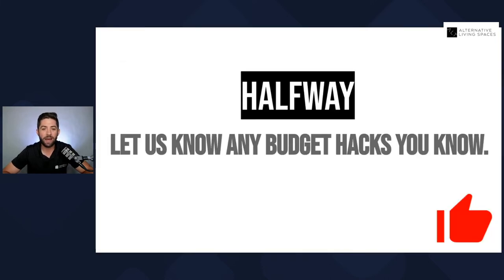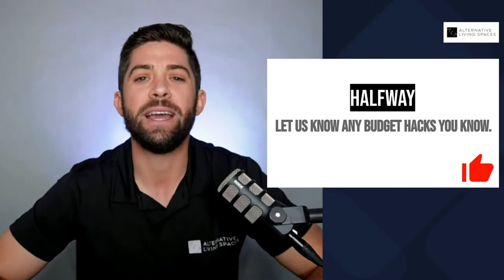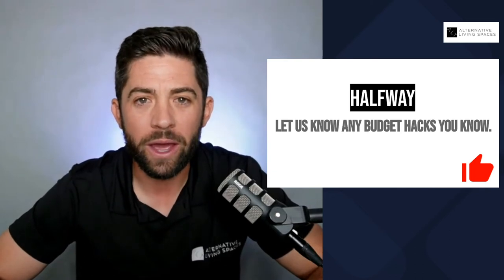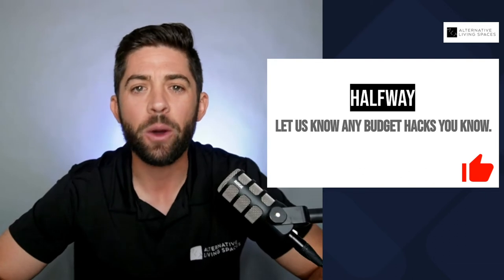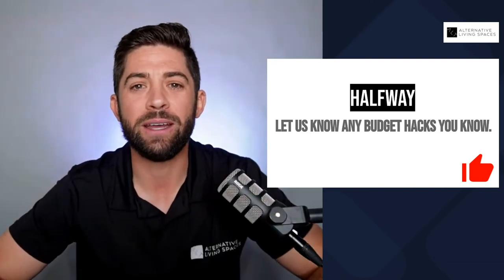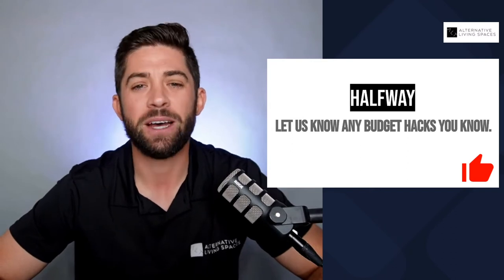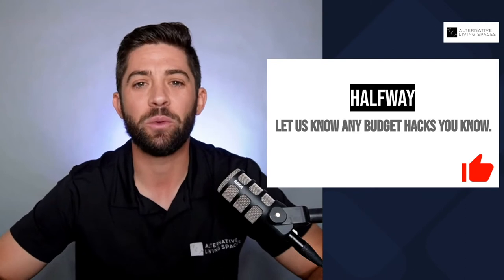We're halfway through with five more hacks to go. If you have any hacks you've learned along the way that we don't mention in this video, please let us know in the comments below — help the community out and teach us what you've learned. Also, if you're enjoying this so far, go ahead and smash that like button.